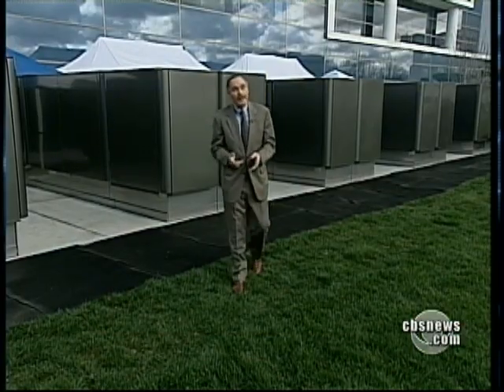Will it work for 10 or 20 years without something going wrong? We'll find out. Bloom Energy says the best proof that its fuel cells work is in the ones already working, like these at eBay's headquarters.